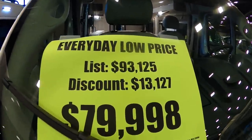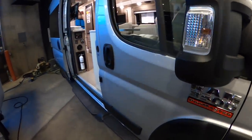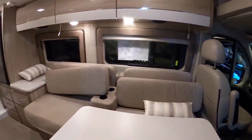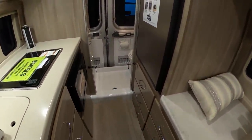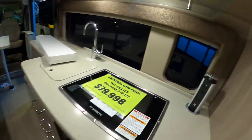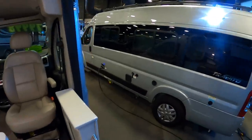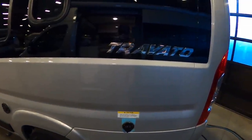This is a Thor Motor Coach class B RV on the Dodge Promaster chassis with an $80,000 show price. This is a very different floor plan compared to a lot of the class B's I've seen, with a couch area that turns into a bed in the front. Then you've got a rear bathroom and shower area — a little tight in here, but a lot of coach in a compact package.